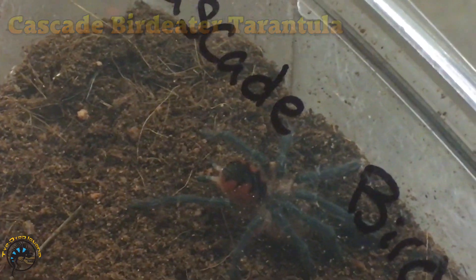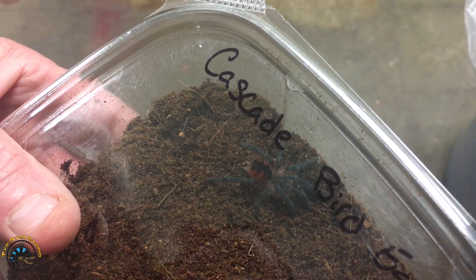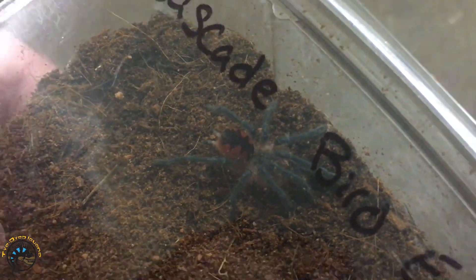That's a cascade bird eater. These guys turn all black as adults. That's pretty cool.